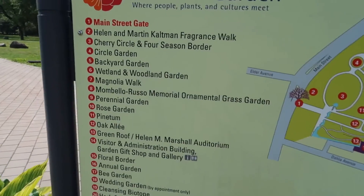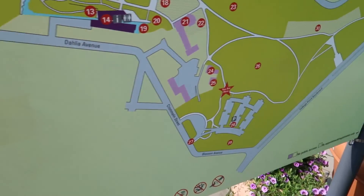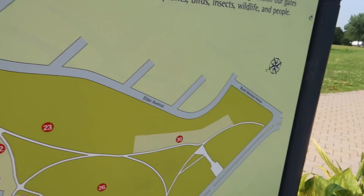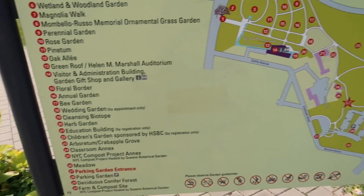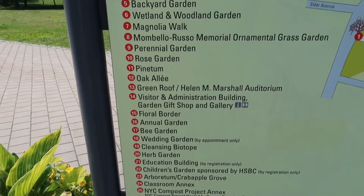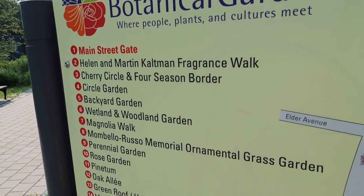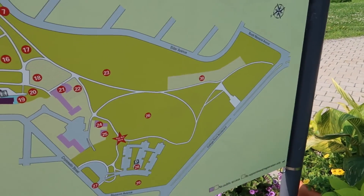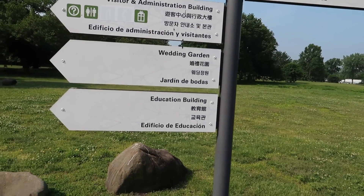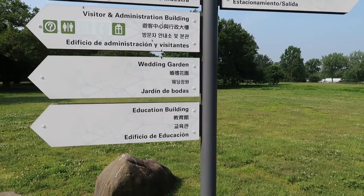Here's the map. We haven't seen where to pay yet — we are here. Maybe we don't have to pay. We'll find out as we go along. We could have come here for pictures, but again you probably need a permit. It doesn't look like there's much to do to the right, so let's go left first. Display garden, visitor animation building, wedding garden, education building — and again they have it in four different languages.